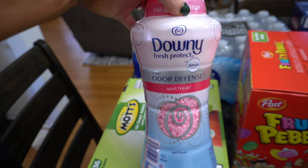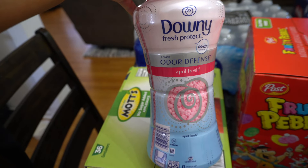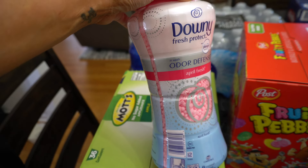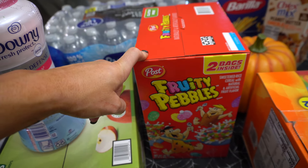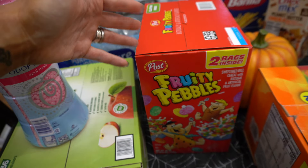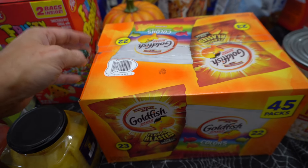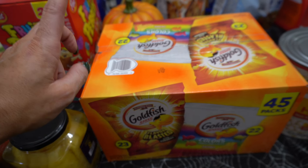I got Downy scent beads for $14. I stopped using liquid fabric softener about a year ago because I was getting oil stains on my clothes, and since switching to this it's been fine. I got Fruity Pebbles — $6 for two bags. I got goldfish for the girls' lunches, trying to step away from chips — these are only 110 calories per bag, 45 bags for $14.